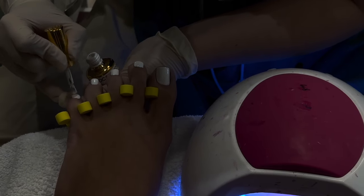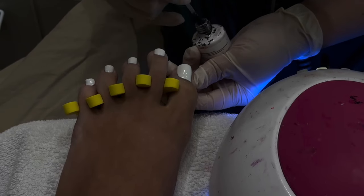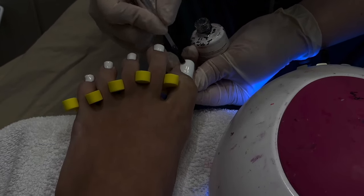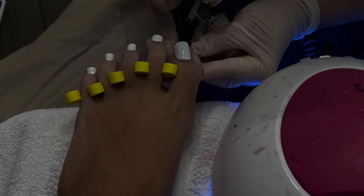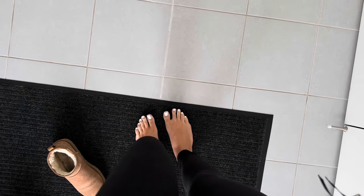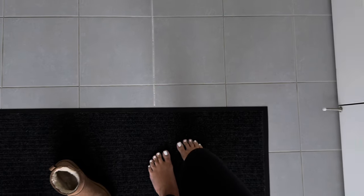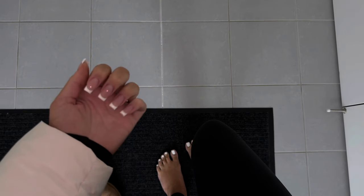What better way to start the new year than having your nails done and just feeling good about yourself. Just got home — my toesies are so fresh and white. I love them, they look so good. We did French again and I'm obsessed. I love this combo — white toes with French looks so good.